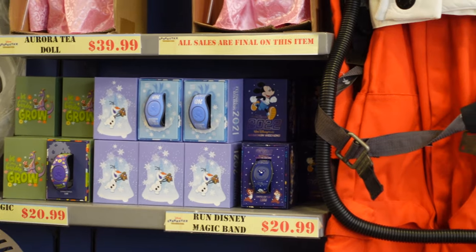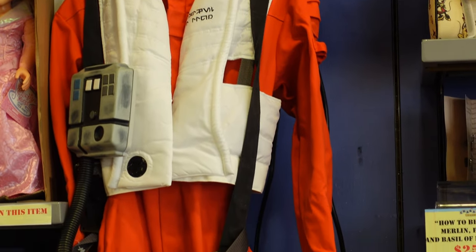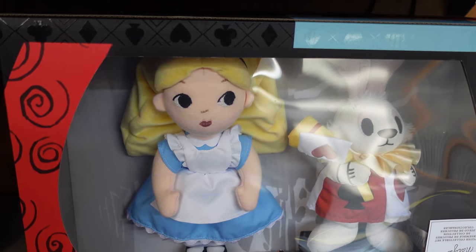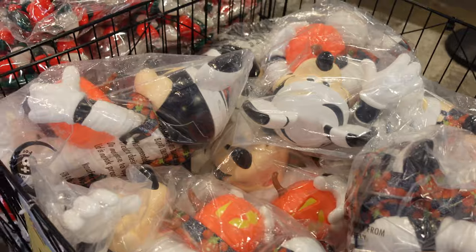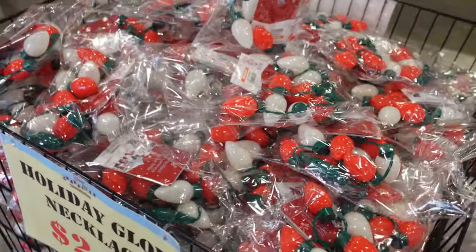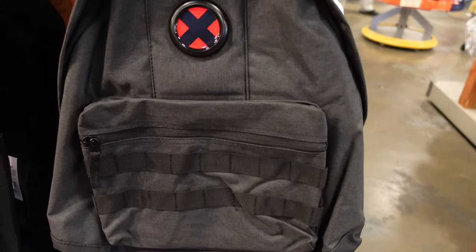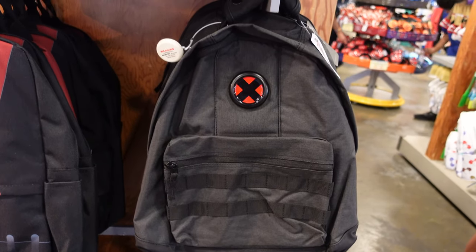Over here they have the Olaf Run Disney, Mickey Run Disney, and Figment magic bands. There's also a costume here for $99. Check out this Alice plush set at $25.99 — it's for the 70th anniversary. They have more premium Mickey popcorn buckets for $14.99, holiday glow necklaces, and this X-Men classic backpack for $39.99.